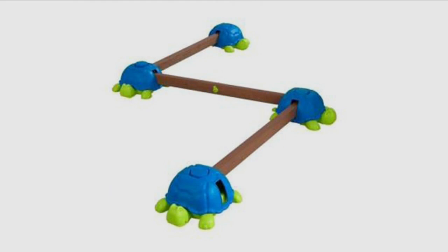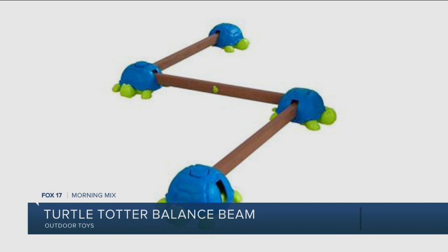We also have something for younger kids — the Turtle Totter Balance Beam. You can set up your own obstacle course at home, indoors or outdoors. Kids get to practice their balance, you can change up the course, stack up the turtles, and it's just a lot of fun. Our daughters are both into gymnastics, and this looks like a lot more fun because you can make a path out of it — it turns and everything.